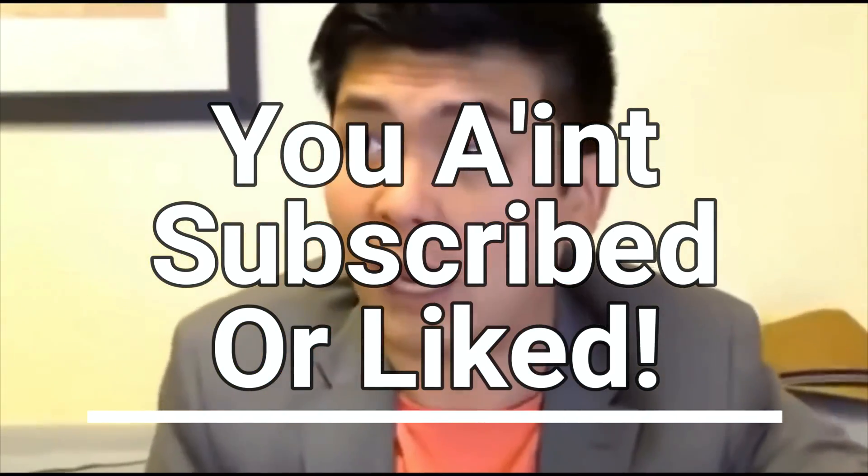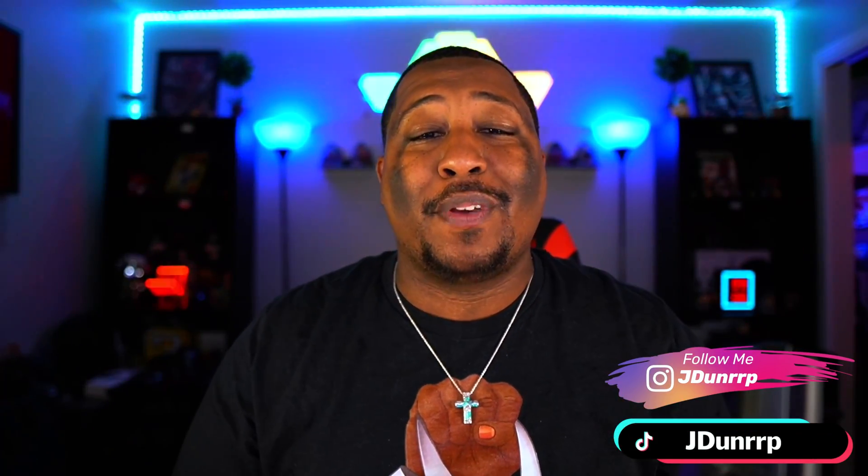And you know what else is going to keep getting better? This channel. Are you subscribed? You should be subscribed right now. Hit the like button, and make sure in the comment section you let me know how much you like this video. We've got a lot more content coming real soon. It's your boy J Dunn — I'll see you next time. Peace.